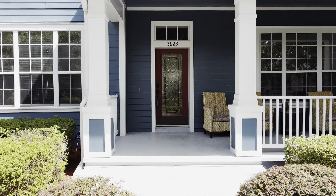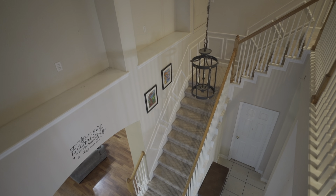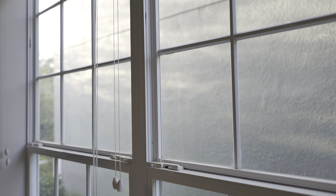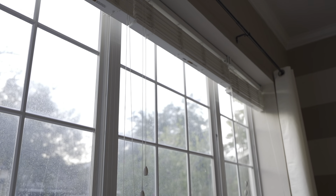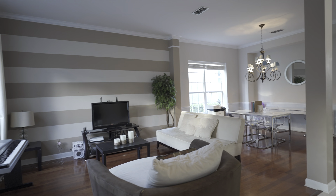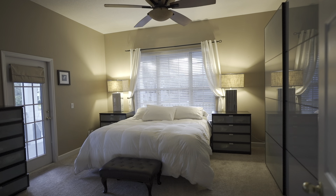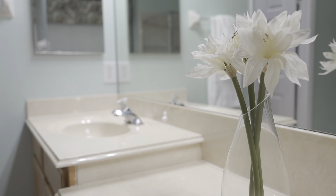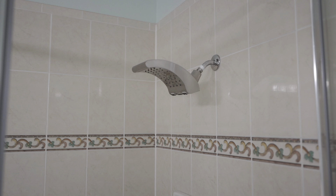Once inside this colonial-style house, you will appreciate the high ceilings, arched doorways, picture frame molding, hardwood floors, crown molding, and energy-efficient tinted windows. This home has a formal living and dining room and a secluded master bedroom suite downstairs, featuring dual sinks, garden tub, shower, and walk-in closet with built-in shelving.